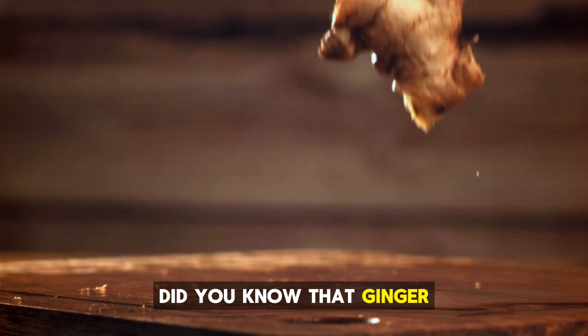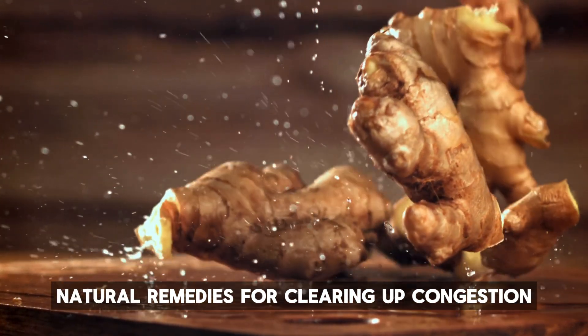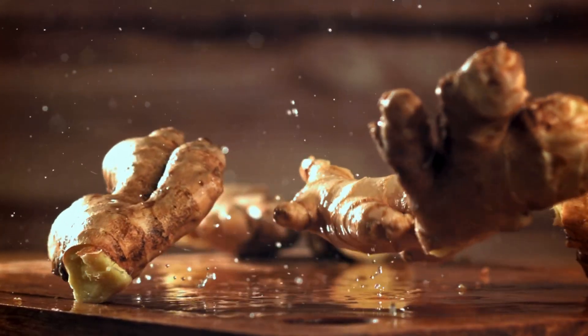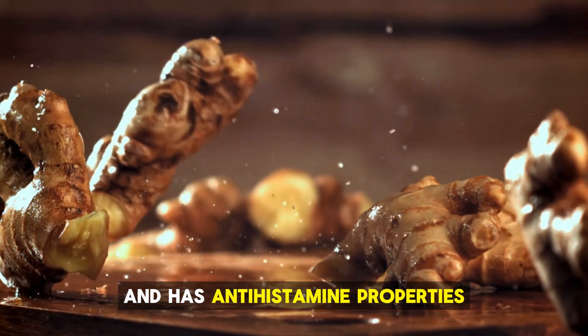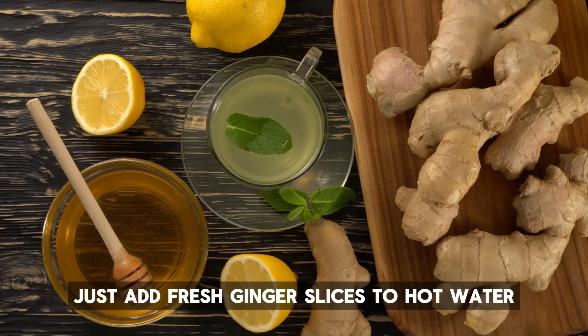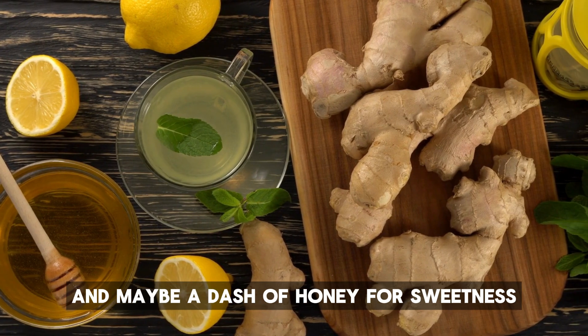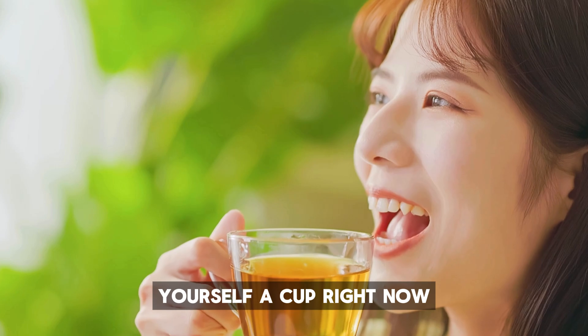Ginger. Did you know that ginger is one of the most effective natural remedies for clearing up congestion? It's not just for nausea or an upset stomach. Ginger works as a powerful decongestant and has antihistamine properties that dry up that excess mucus. Try sipping on warm ginger tea — just add fresh ginger slices to hot water and maybe a dash of honey for sweetness. Feeling stuffy? Why not brew yourself a cup right now?